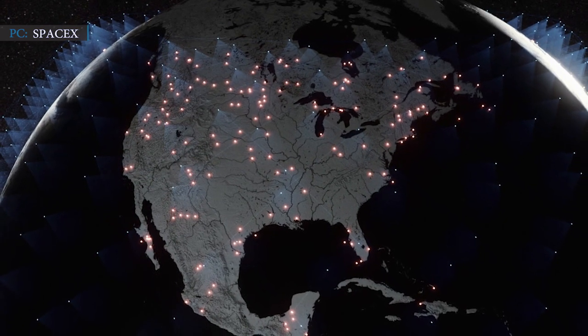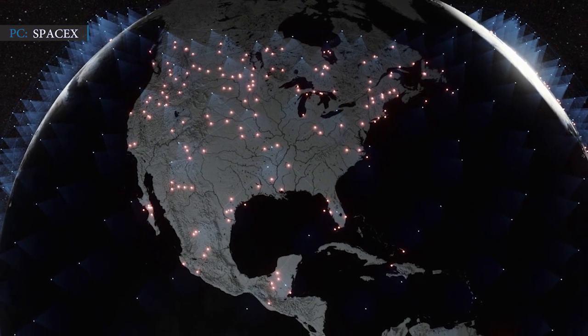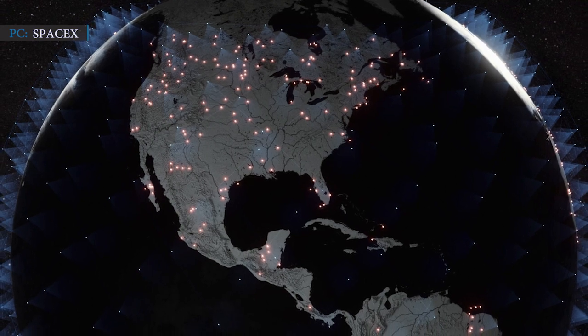Once these space lasers are fully deployed, Starlink will be one of the fastest options available to transfer data around the world, SpaceX stated in a webcast.